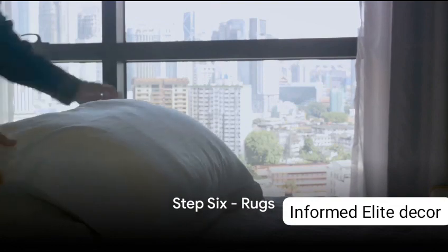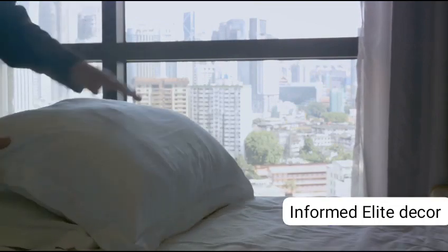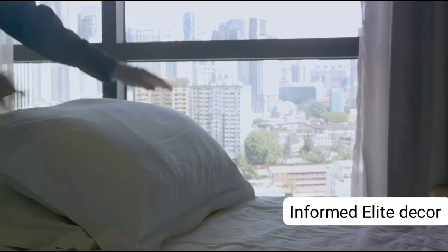Finally, Step 6: Choose the right rugs. They add texture, warmth and tie the room together. Plush carpets or trendy woven patterns, whatever suits your preference — rugs provide a soft surface for your morning rituals.